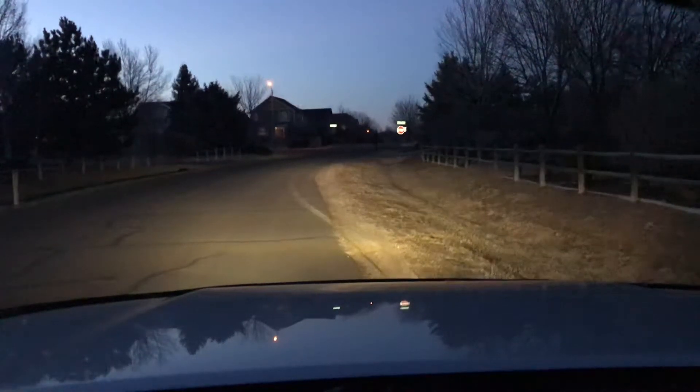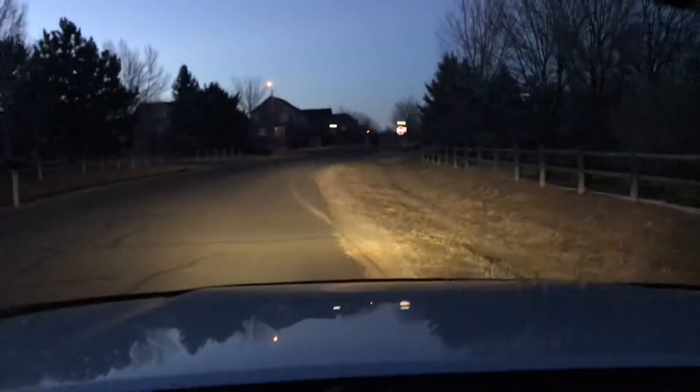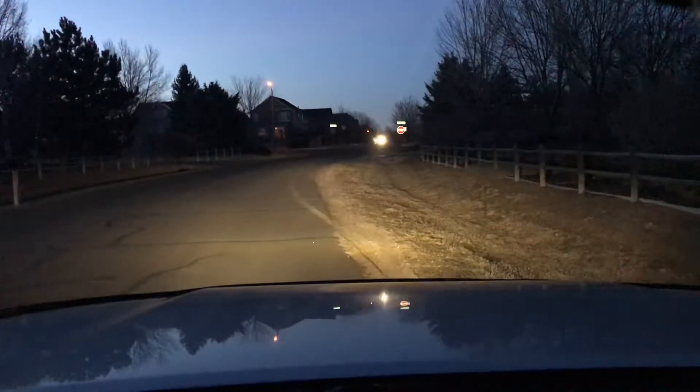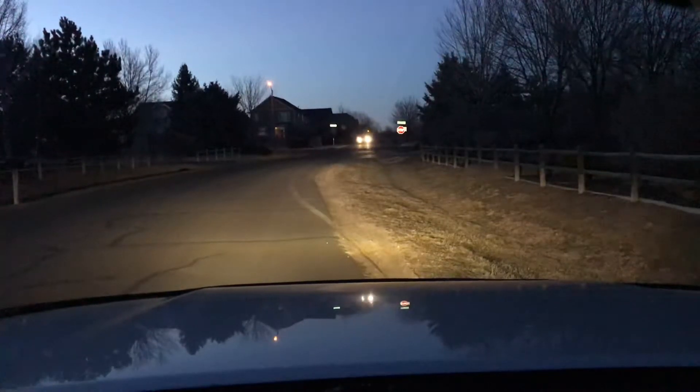What's going on everybody? This video is long overdue. Steve from Xenon Depot was kind enough to send me some 4300K Philips bulbs to test out, and that's what you're looking at right now. The low beams are the Philips 4300K. I've had them a couple months and I pretty much run them on all the time.